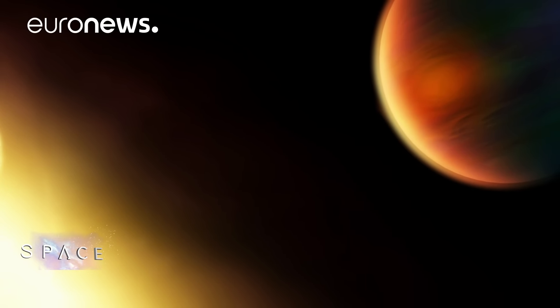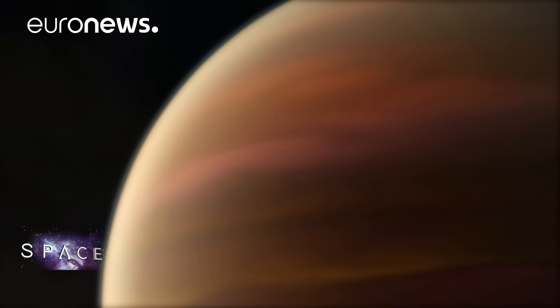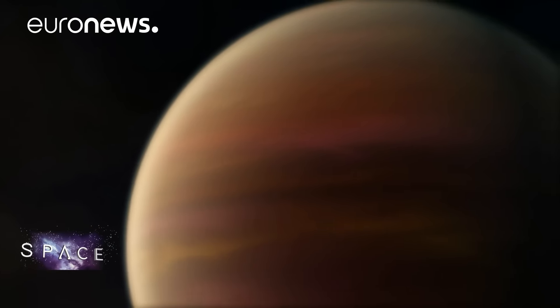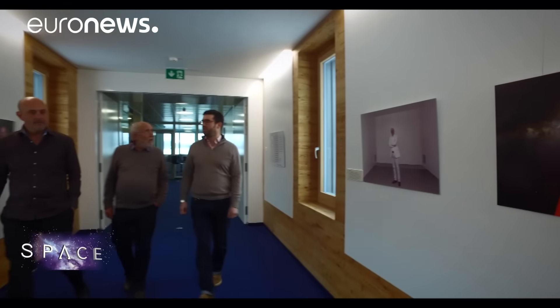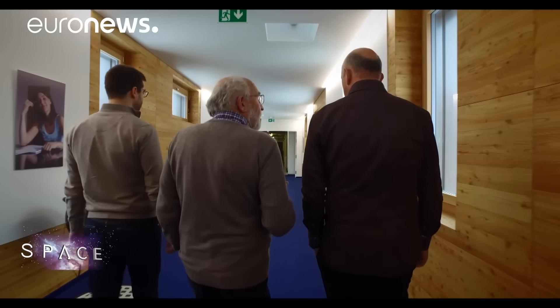The first exoplanet to be discovered looks rather like this — what's known as a hot Jupiter, a giant gas planet orbiting close to its star. That discovery, made by University of Geneva professor Michel Mayor in 1995, kick-started a revolution in astronomy, a revolution that's taken us from one confirmed exoplanet to thousands.